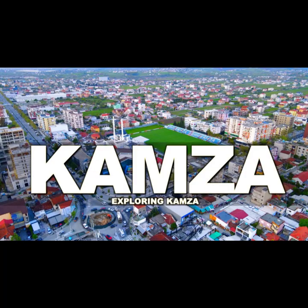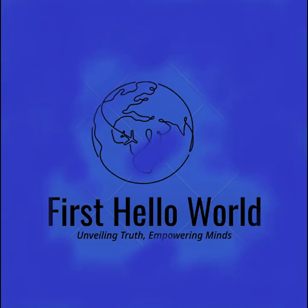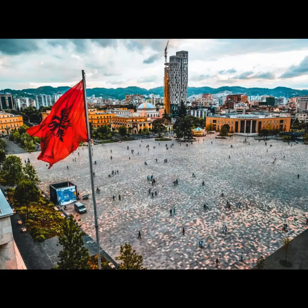Vora. Overview: Vora is a small town known for its tranquility and natural beauty. It offers a peaceful retreat close to Tirana.